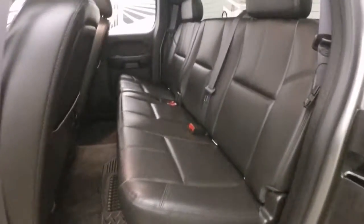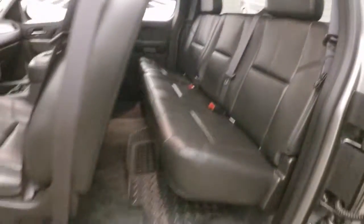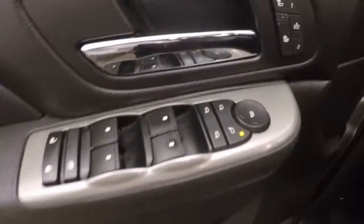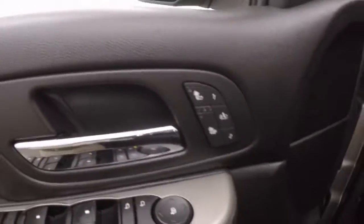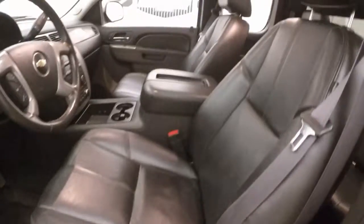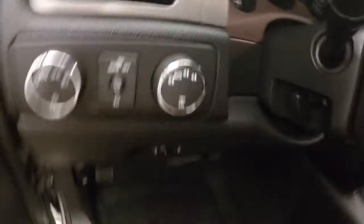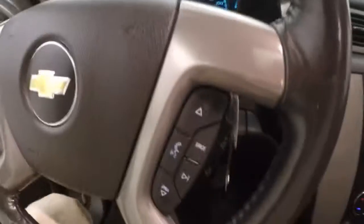Take a look at the back. Nice comfortable seats, good amount of room. All your controls on the door, as well as your heated seats, power seats, nice black leather, and a 4x4 control knob. All your controls for your cruise control, Bluetooth, and your stereo are on the steering wheel.